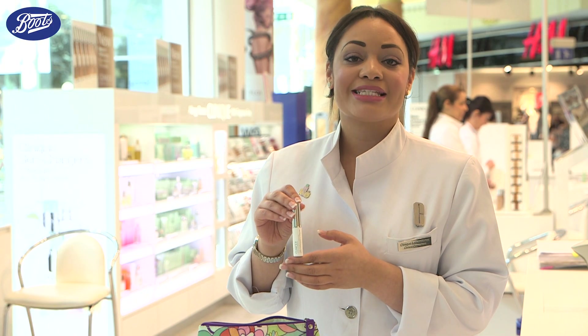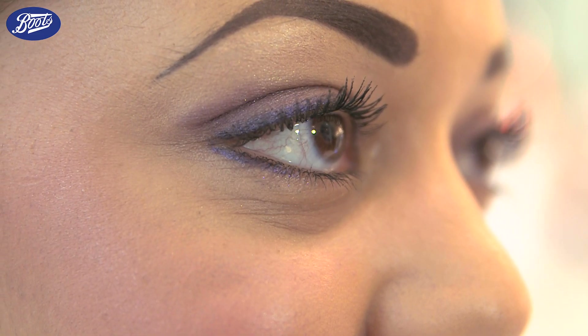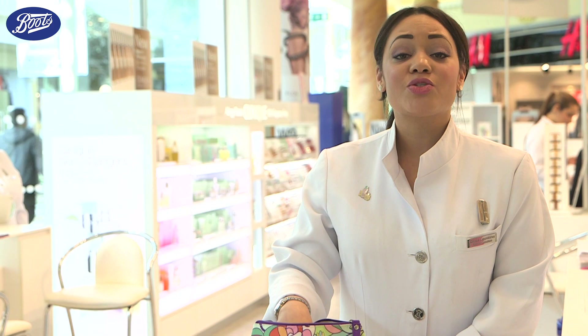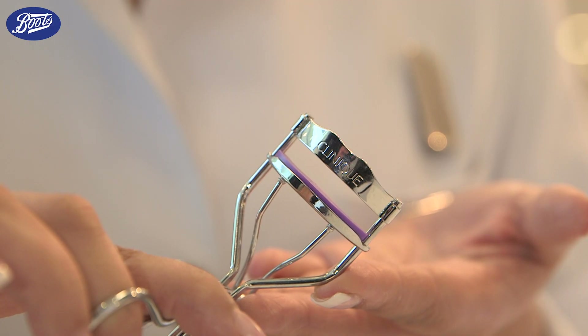High Lengths Mascara in black is designed to stretch your lashes to new lengths. As you can tell, the fine-tooth comb grips the root of each lash to make your eyes look wider and more energized. As well as all these great products, you will also receive an eyelash curler so you can really give your eyes that wow factor.